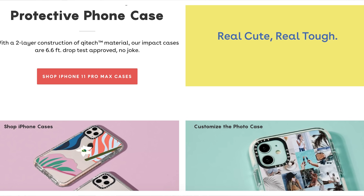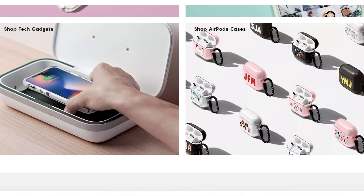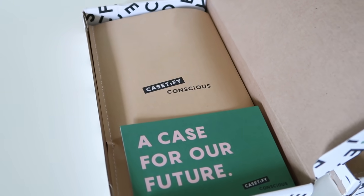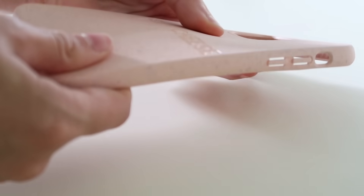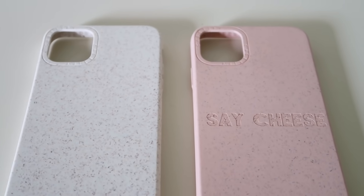I want to give a huge thank you to CASETiFY for sponsoring today's video. CASETiFY is a tech accessory brand that specializes in protective and unique phone cases as well as other tech accessories. I film a lot of my IKEA content in stores on my iPhone, so a good case is really important to me. They released their CASETiFY Conscious line — 100% compostable foam cases, which is just incredible. They're strong, beautiful, flexible, and leave no toxins behind.